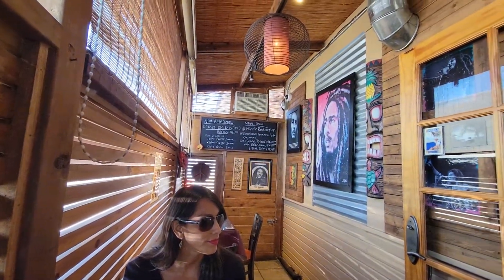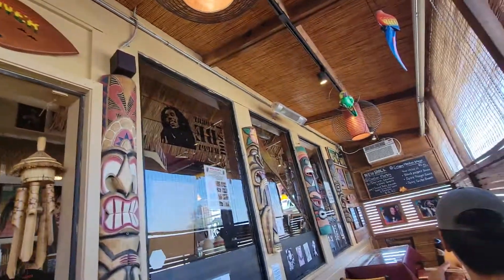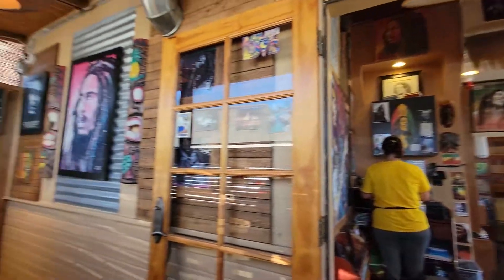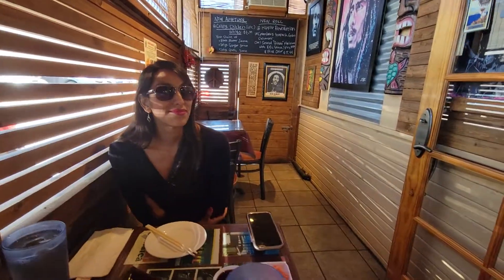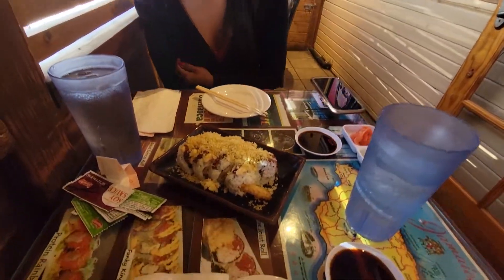But look at this atmosphere here. This is the patio of the Sushi Diner. It's a Jamaican themed place, as you can probably tell, with that nice ambiance. This is the whole patio, very large. And here we go.